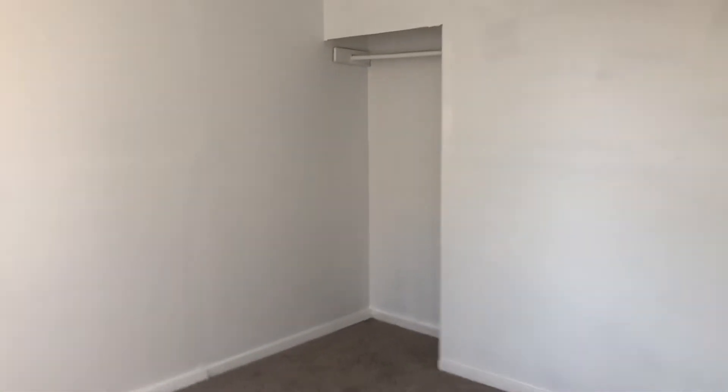Back bedroom. Let's look at some of that closet. Back bedroom — it's a two bedroom unit.